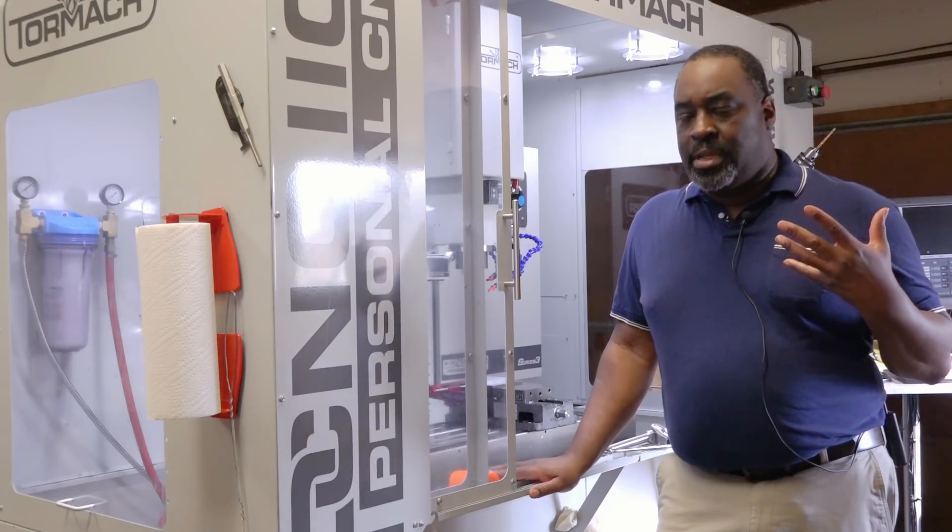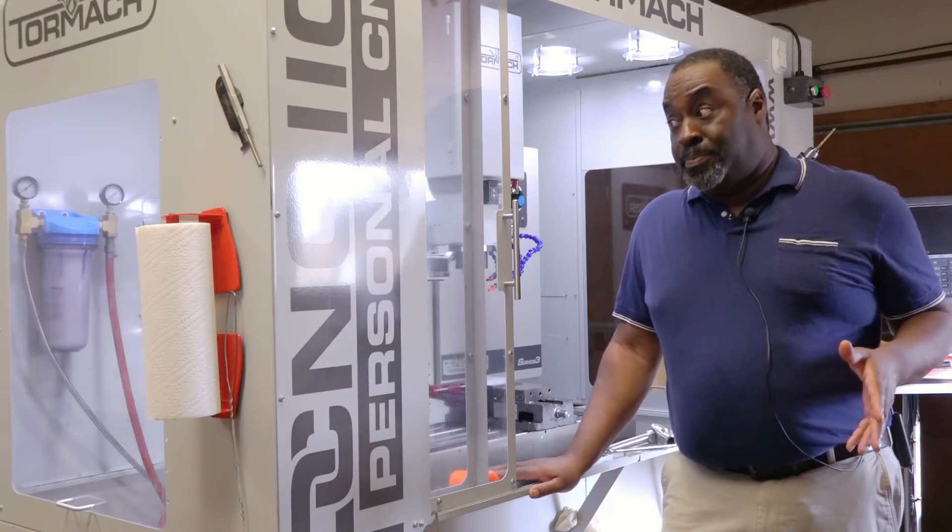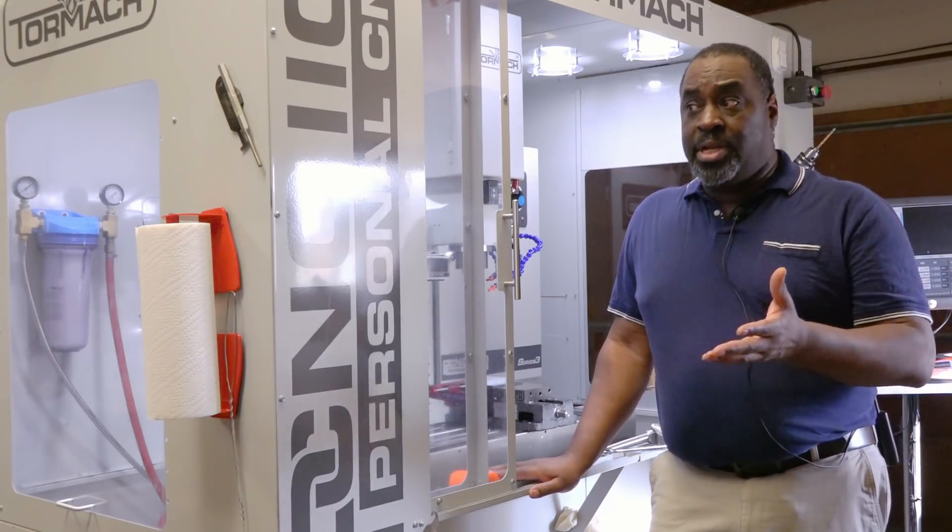I can come up with an idea, do some prototyping and research, and pretty much push out a new product at will. I don't know any other way than CNC that a guy in his garage can come up with a product and get it out there. So it's wonderful.